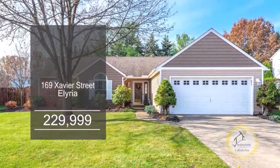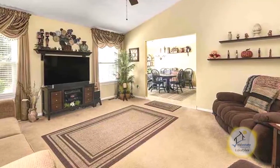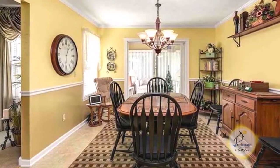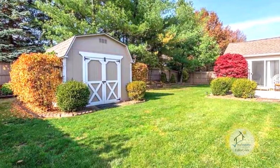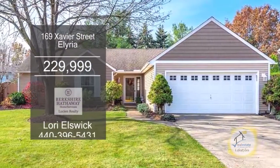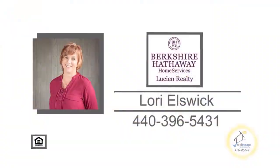This ranch in Elyria features three bedrooms and two baths. The great room offers a vaulted ceiling. The kitchen has laminate flooring, oak cabinets, and an eating area. The kitchen opens to the morning room addition. The rear yard offers a 10 by 12 shed, a privacy fence, and an extra-large patio. Plenty of updates include a newer roof, windows, morning room, and more. Contact Lori Ailswick for a private showing.